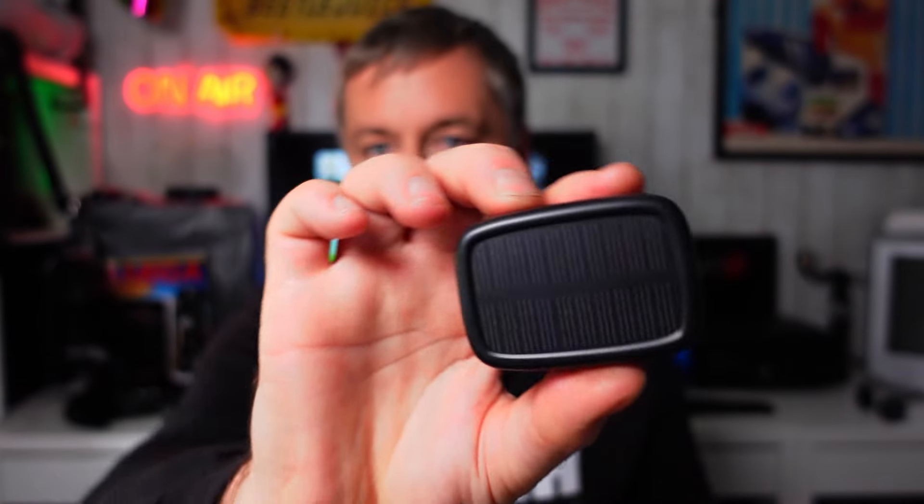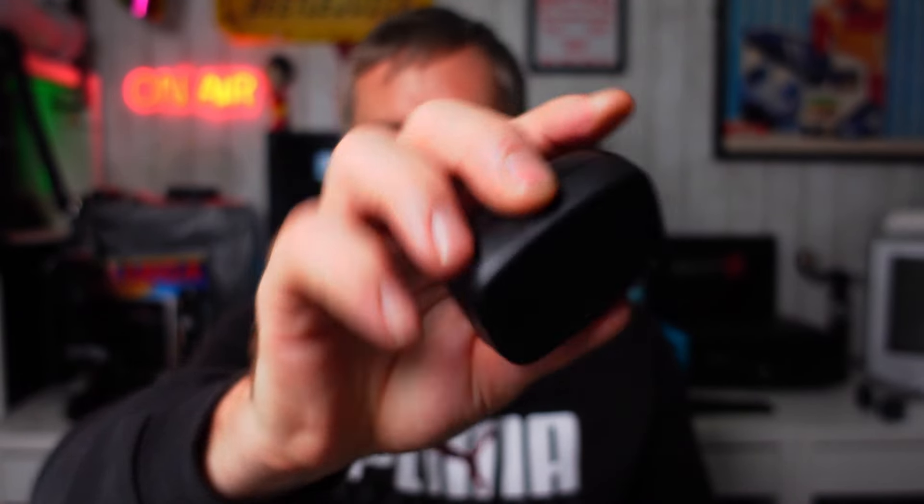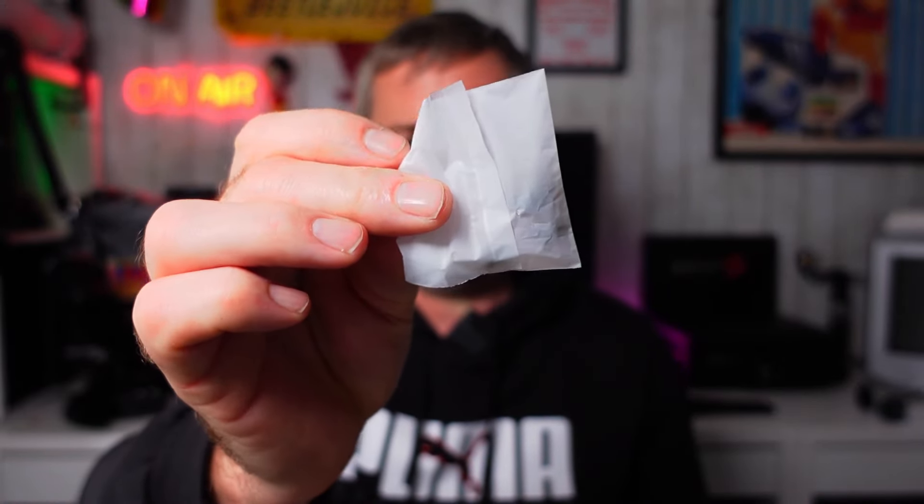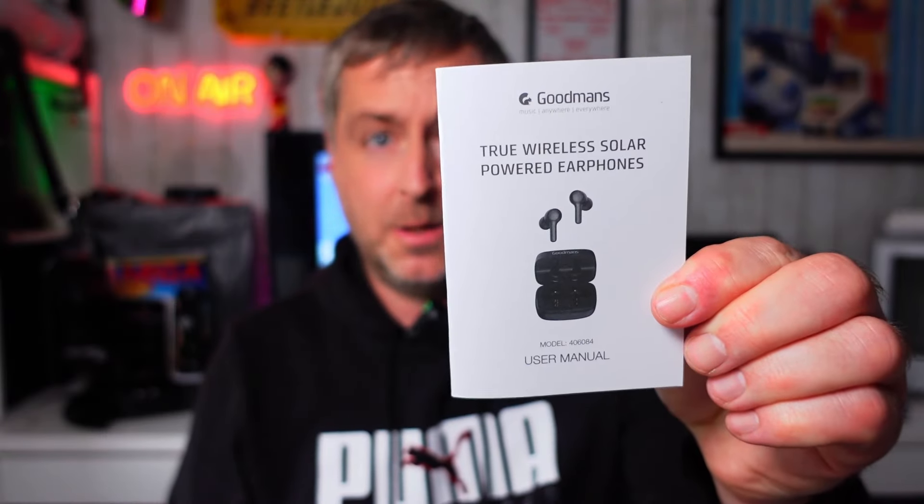Pull a little tab off and we have the earbuds with the charging station. There's the solar panel there. So I chose black — there was white and black. I chose black because I work in quite a mucky environment. In this little bag you've got just different ear tip sizes. We have the USB-C charging cable, which is just your standard Type-A to Type-C. And we have a little lanyard as well, which is probably going to be useful at festivals.